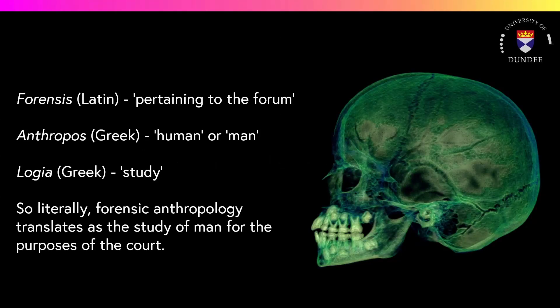Forensic anthropology comes from two words, one is Latin and the other Greek. The forensic part comes from Latin and means as something pertains to the court, and criminal trials were held in the open forum in Rome, so forensic pertains to the court of Rome. The second word is Greek in origin and is split into two parts: the anthropos part means man, and the logia part means to study. So literally, forensic anthropology means the study of man for the purposes of the court.